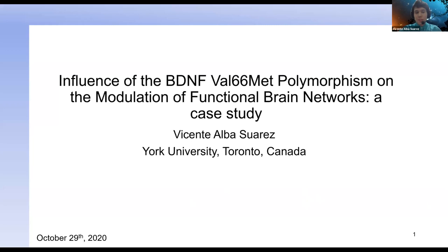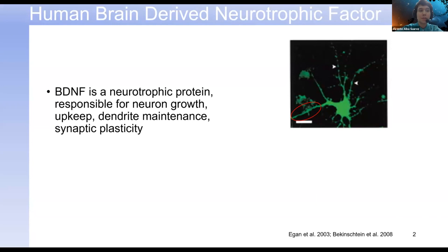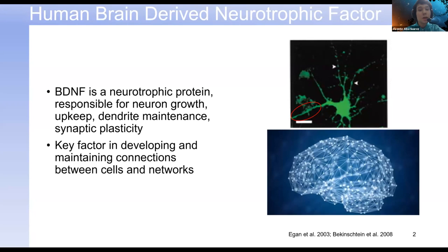Thank you so much for that introduction. I'm really excited to share my work today as I take you into this relatively new space of the unknown. The first thing I'd like to talk about is human brain-derived neurotrophic factor, which is a key brain protein responsible for a wide variety of functions — most importantly dendritic maintenance and synaptic plasticity. We can begin to see how this protein is responsible not only for cellular-level connections between two cells, but also at a network level, creating connections between regions that functionally co-activate as a result of certain stimuli.